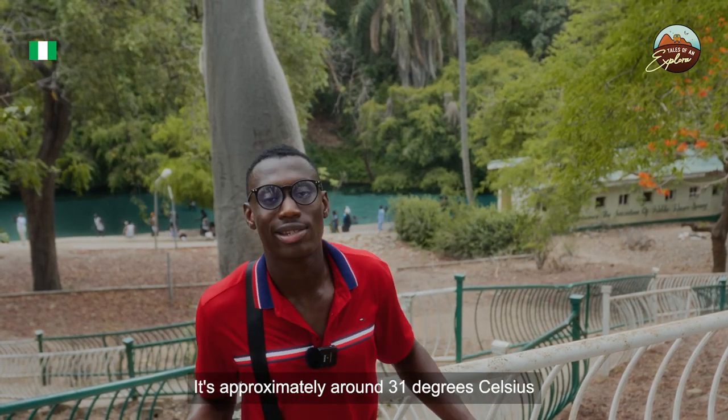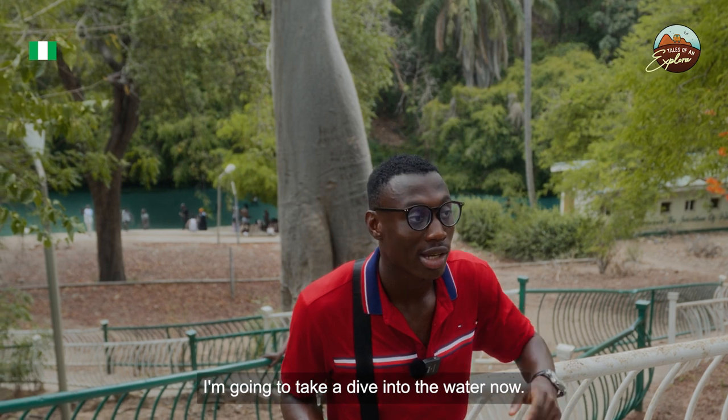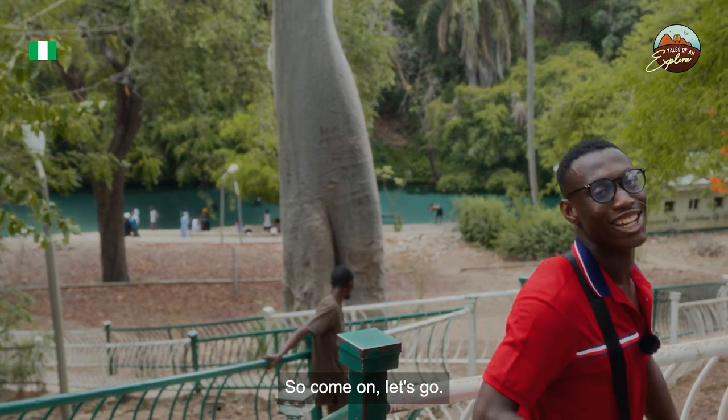At the Wiki warm springs, the temperature is approximately 31 to 32 degrees Celsius. I'm going to take a dive into the water now, so come on, let's go!